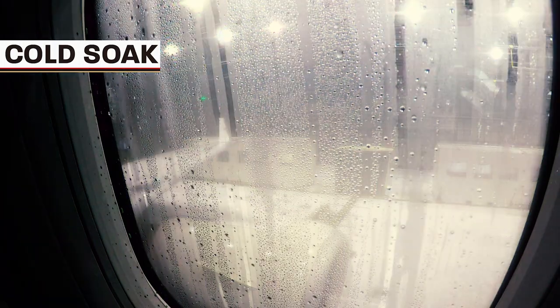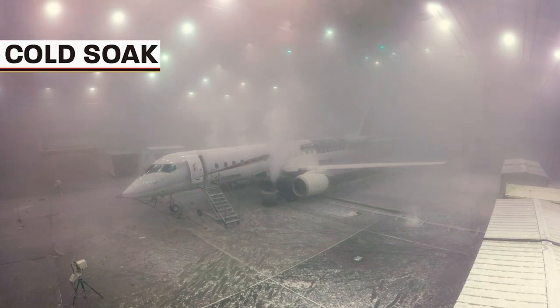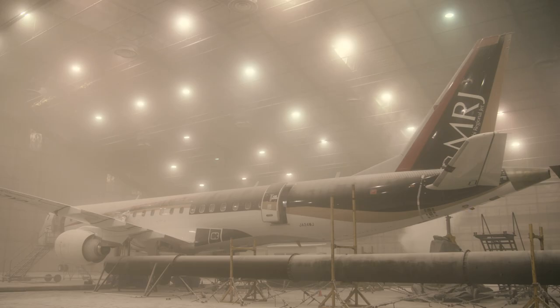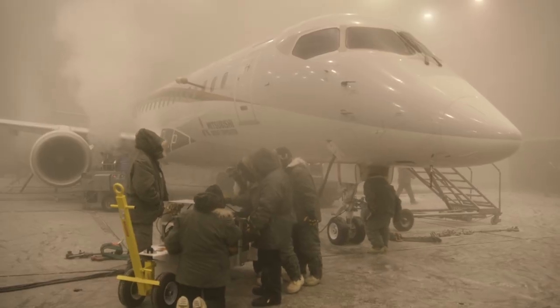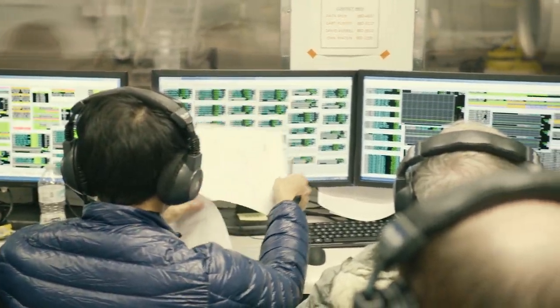What we'll do is turn all aircraft power off so we have a completely cold aircraft, and we'll soak that aircraft for 10 hours overnight at minus 40 degrees Celsius. We'll come in in the morning and try to power up the airplane as best we can, and we'll measure the timing when the screens come on.